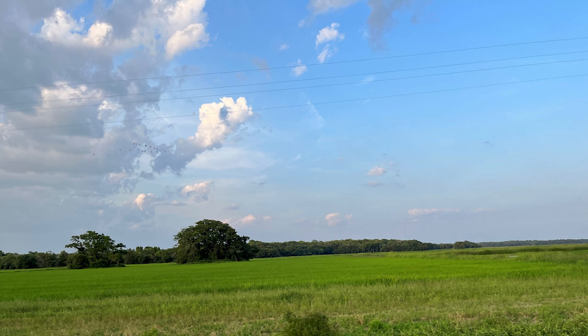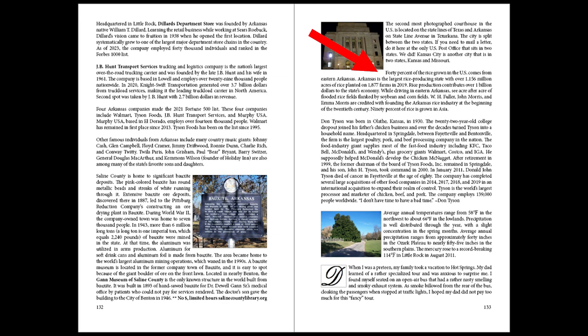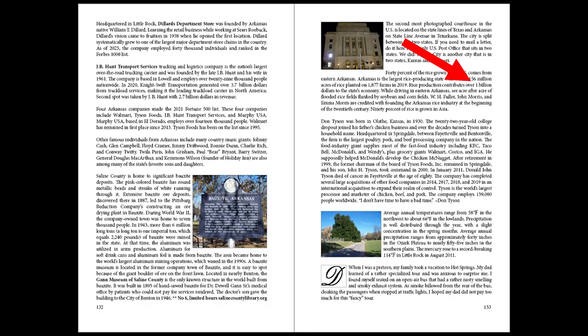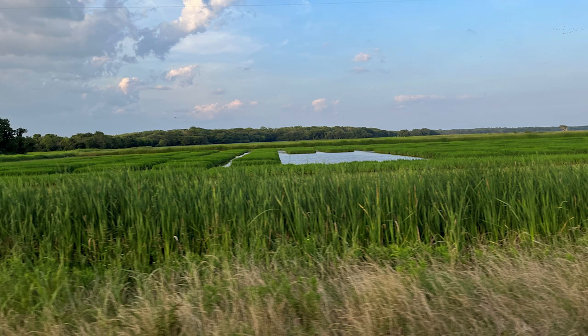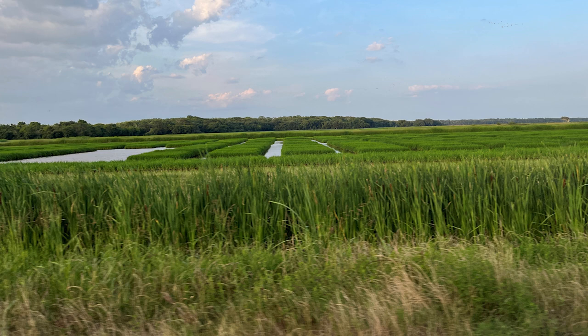My favorite rice is basmati. For some rice statistics: 40% of the rice grown in the United States comes from Eastern Arkansas. Arkansas is the largest rice-producing state, with over 1.156 million acres of rice planted on 1,877 farms in 2019, contributing over $1 billion to the state's economy. W.H. Fuller, John Morris, and Emma Morris are credited with founding the Arkansas rice industry at the beginning of the 20th century. And 90% of rice globally is grown in Asia.